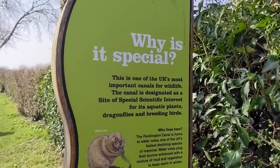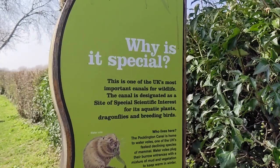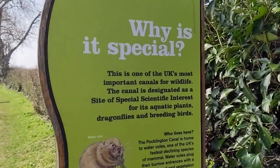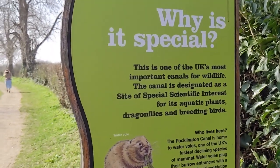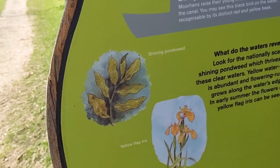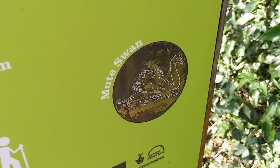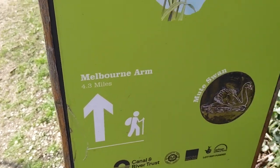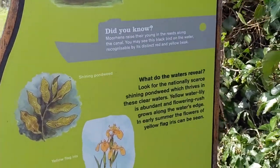This is one of the UK's most important canals for wildlife. The canal is designated as a Site of Special Scientific Interest for its aquatic plants, dragonflies and breeding birds, including the water vole, yellow flag iris and the mute swan. And the Melbourne Arms is 4.3 miles away, which sounds delightful.